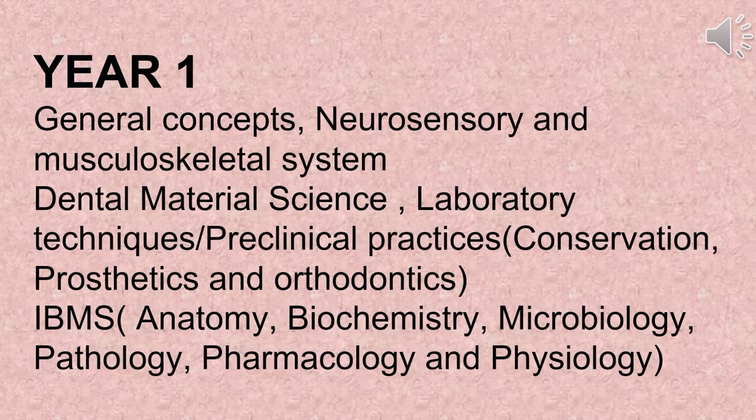The following subjects will be covered in the first year: general concepts, neurosensory and musculoskeletal system, dental material science, laboratory techniques/preclinical practices, conservation, prosthetics, and orthodontics.